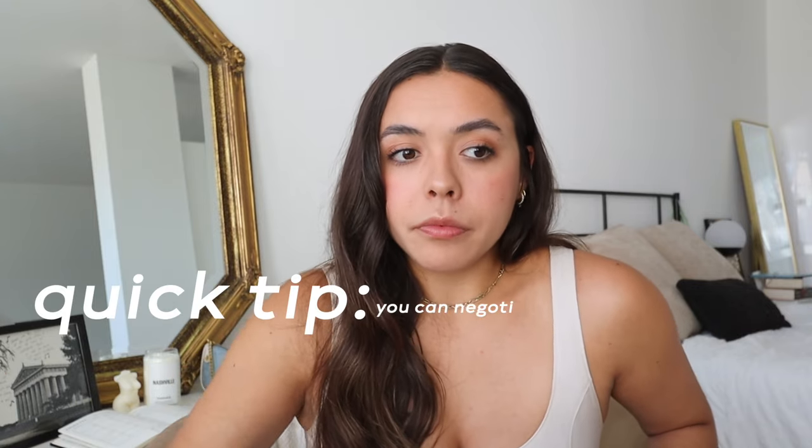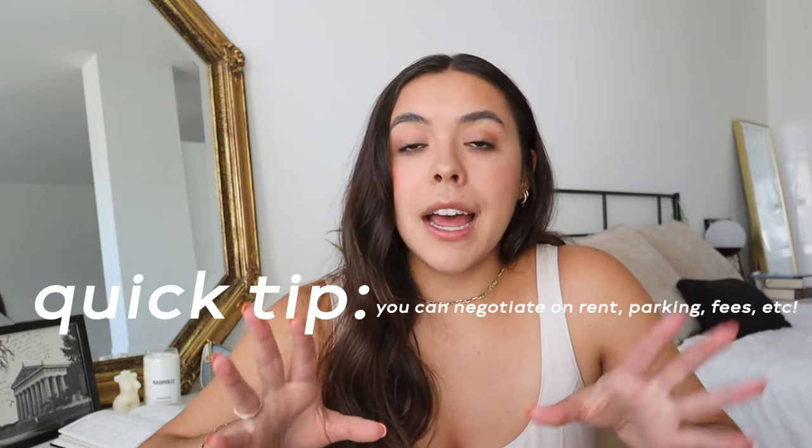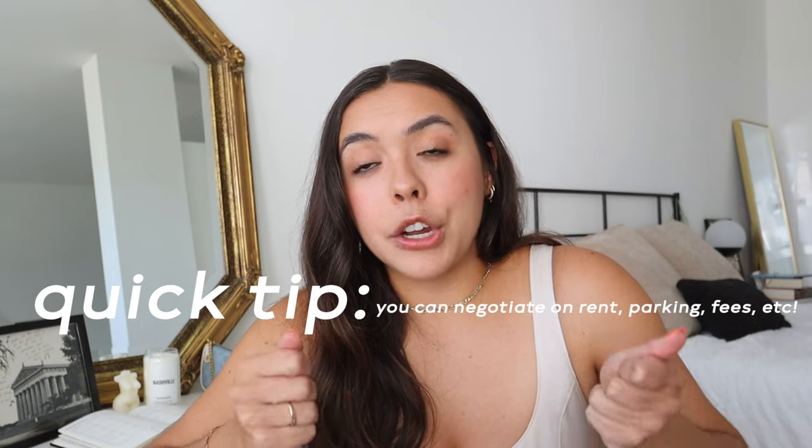Here's a little tip: my friend Amanda taught me you can negotiate at your apartment. I couldn't, because my place was very popular — new, beautiful, and they had no trouble filling units. But if you're somewhere they're having trouble getting renters, negotiate that rent. Amanda got her rent taken down a couple hundred dollars and her parking fee discounted too. I asked if I could have parking waived and they said no — but the worst they can do is say no, so you can always try.